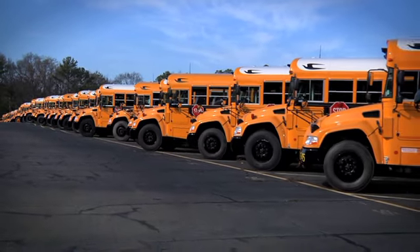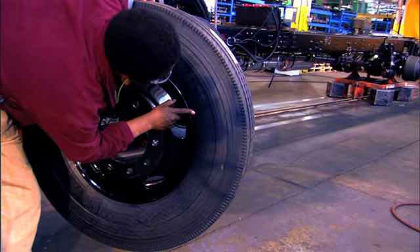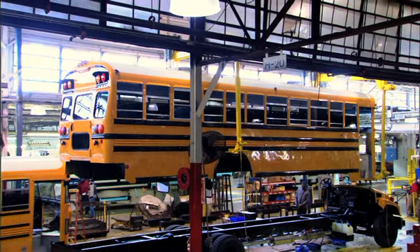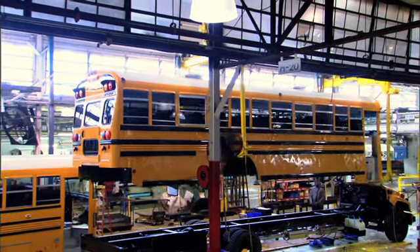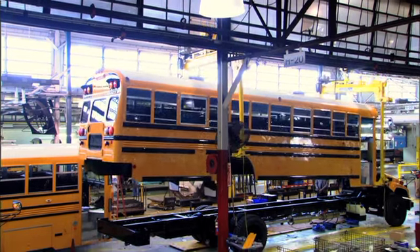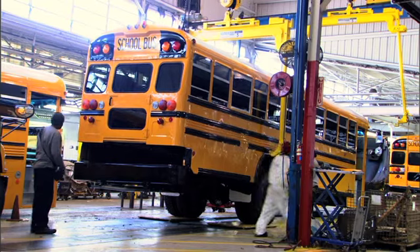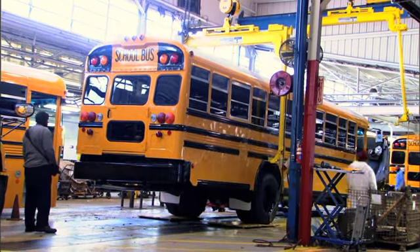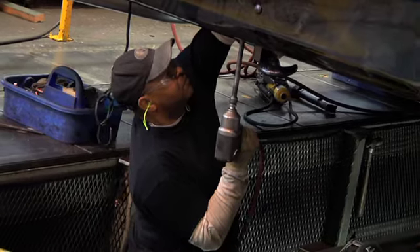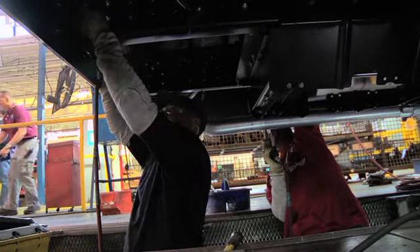Remember, each school bus is custom-made. This means technicians pay close attention to ensuring each bus has the correct component. Now comes the exciting part — at the end of the assembly line, the school bus body is hoisted in the air as it is slowly and carefully lowered onto the school bus chassis. This process is a quest in agility and navigating precise angles. Once the school bus body and chassis are successfully attached, each floor and body joint is carefully bolted into place, utilizing the most rugged fasteners available.